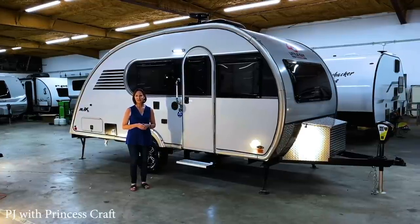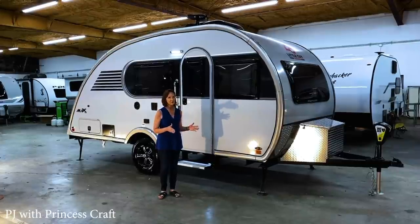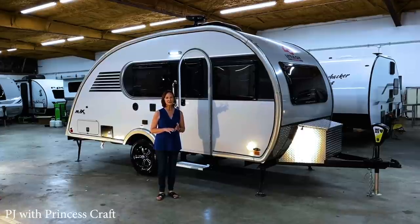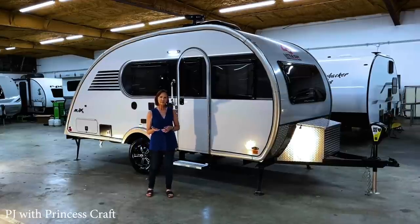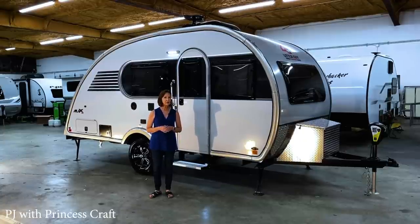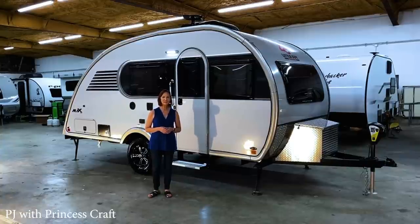Thanks so much for sticking with us. This trailer is 3,000 pounds, 21 feet long, 7 feet wide. It sleeps three adults. It has the toilet-shower combination and lots of storage. It's just got all kinds of features you're going to want to see. It should retail somewhere between $30,000 and $35,000 depending on your dealer. If you're familiar with the Max, stick around and you'll see some of the new upgrades. If you're not familiar with the Max, let's go inside and check it out.